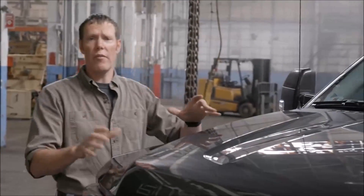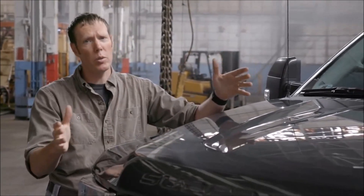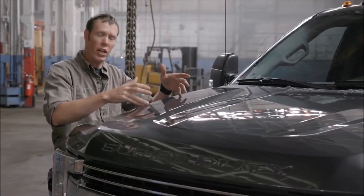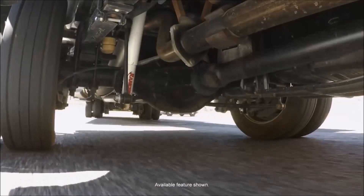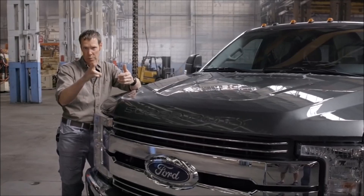This is the first ever high-strength military-grade aluminum alloy body on a heavy-duty pickup. It's the same grade of aluminum used in the aerospace industry. The weight saved by replacing steel with aluminum has allowed them to beef up other components in the truck, translating into better performance, capability, and durability.